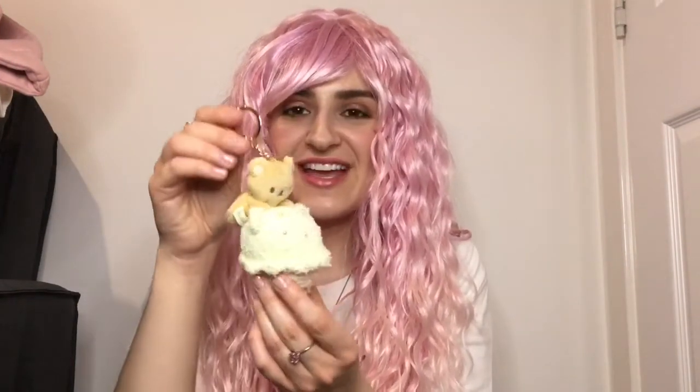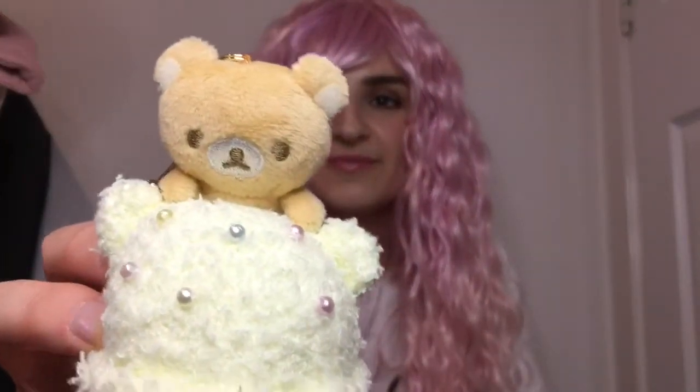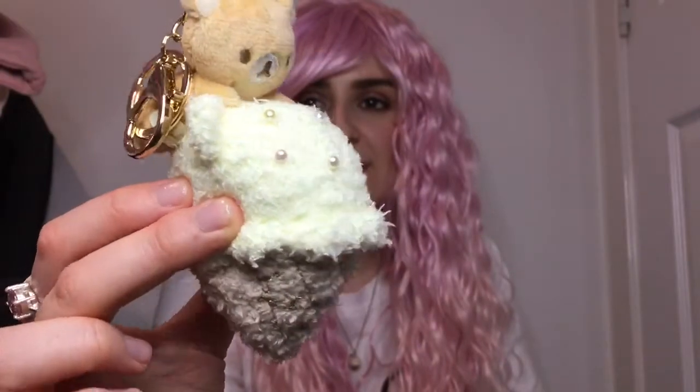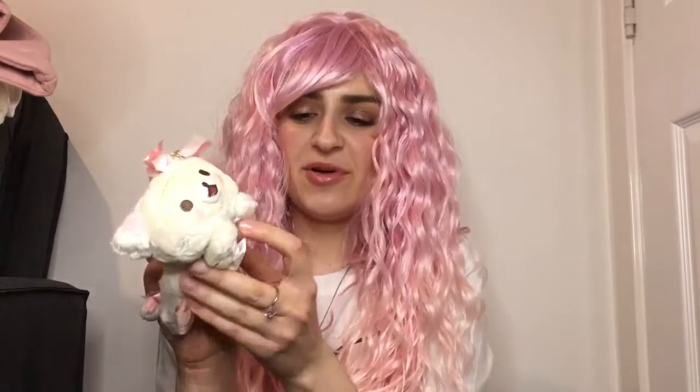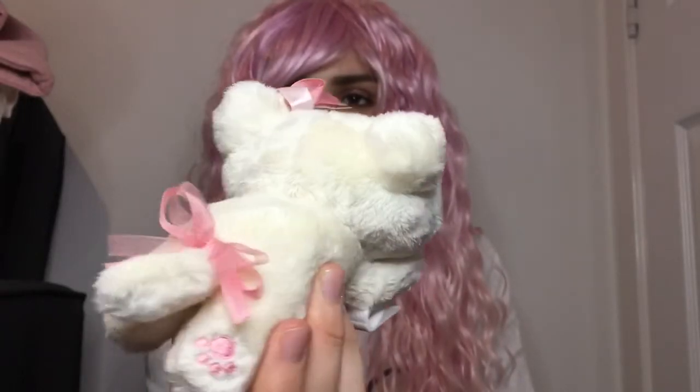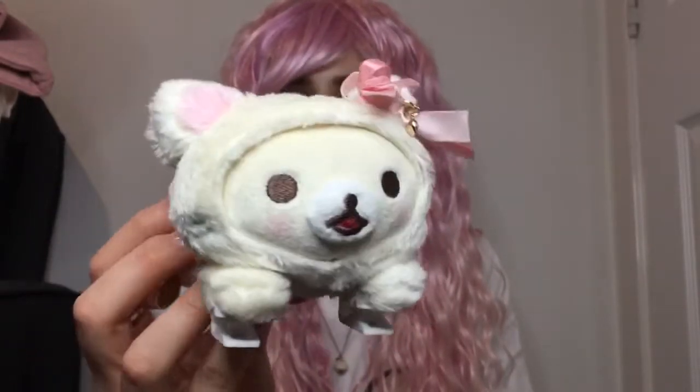I have this adorable Real Akuma key ring. It was quite expensive for a key ring but it's Real Akuma and I just love it — so adorable and so soft. I also have this really cute Rilakkuma plushie and it can clip onto things — it's got some clips on the paws. She's just really adorable and soft.